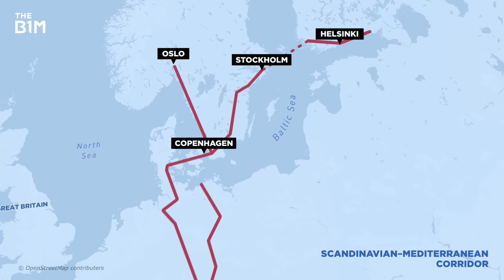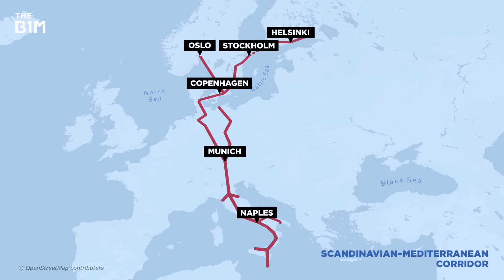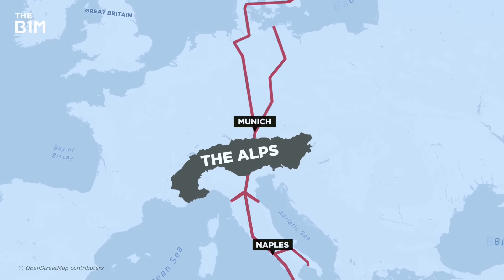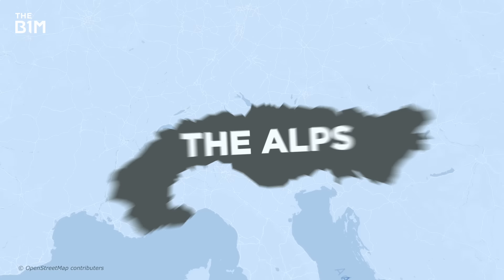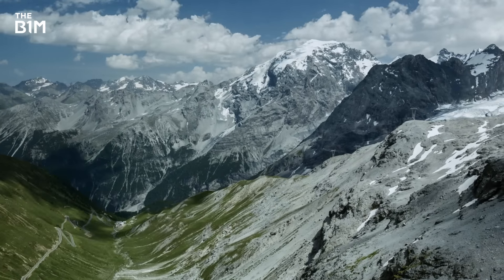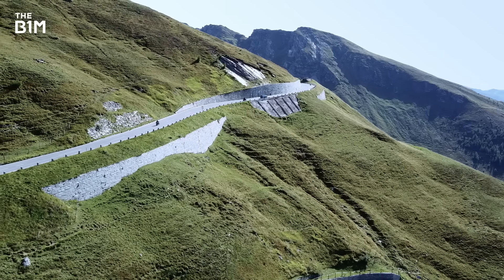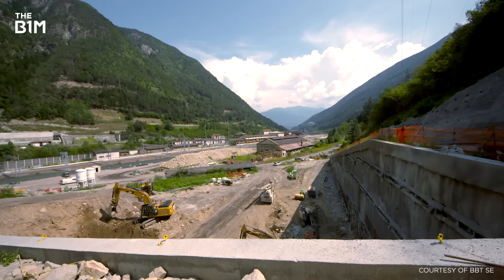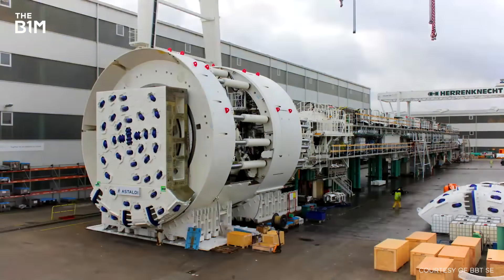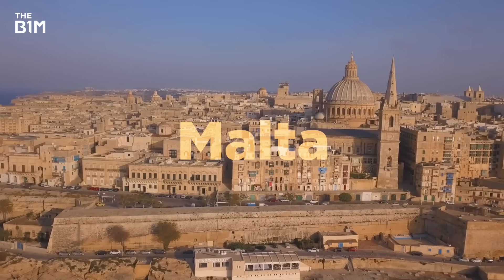The ScanMed Corridor runs from Finland all the way down to Malta and, thanks to a bridge over the sea at Copenhagen, it's all pretty easy going – until you reach that rather large mountain range called the Alps. To solve the problem, the EU is now digging an $11 billion tunnel directly through the very heart of the mountains to effectively link Scandinavia with the Mediterranean.